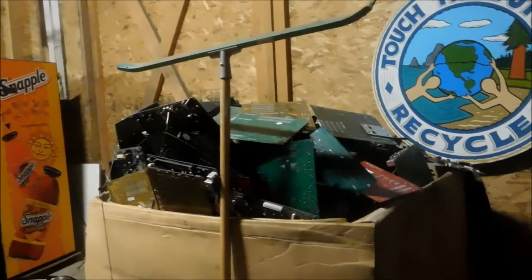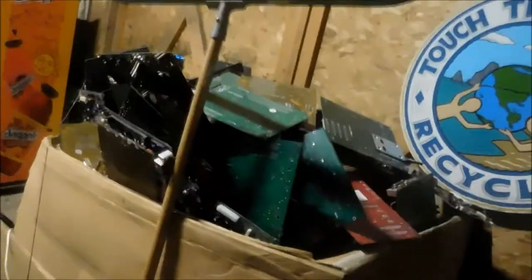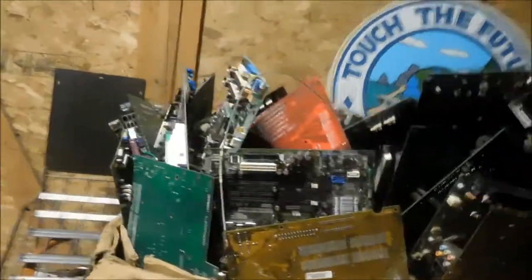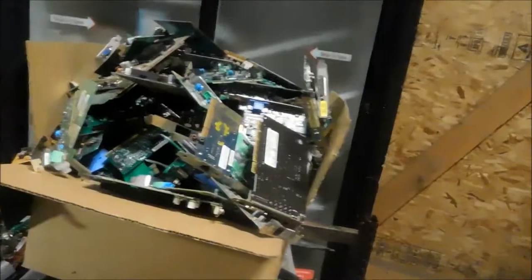Here's a quick video of the stuff we got inside. These are all motherboards — they're primarily Asus motherboards. Processors have been taken out of them. We've got video cards taken from these computers, and a lot of power supplies. The power supplies have had the wires cut from them.